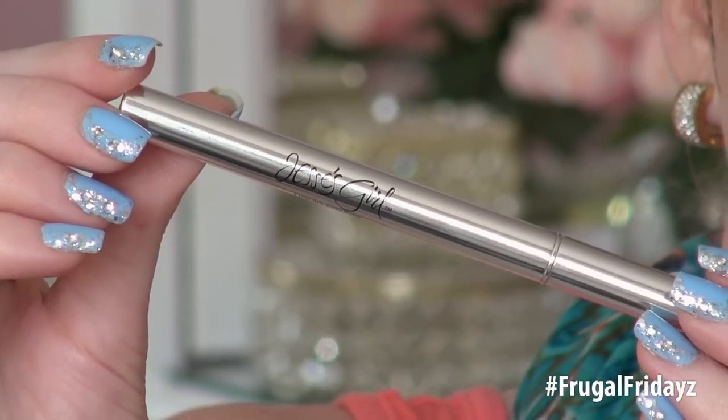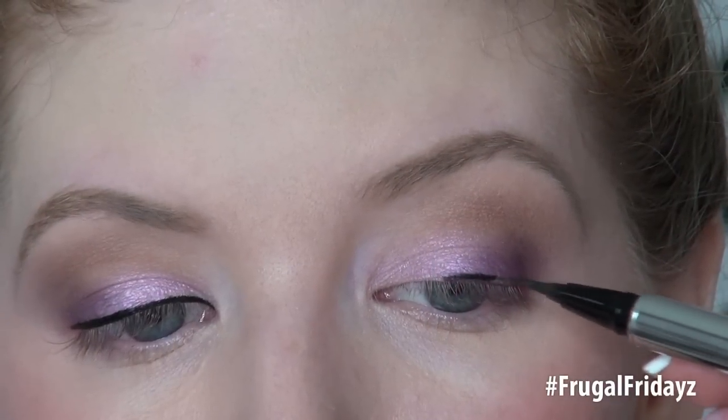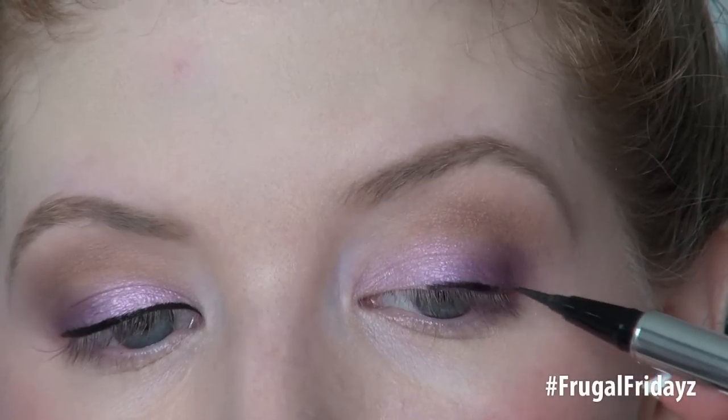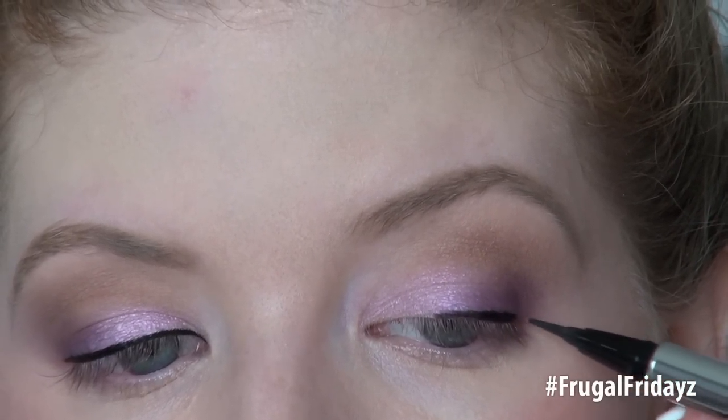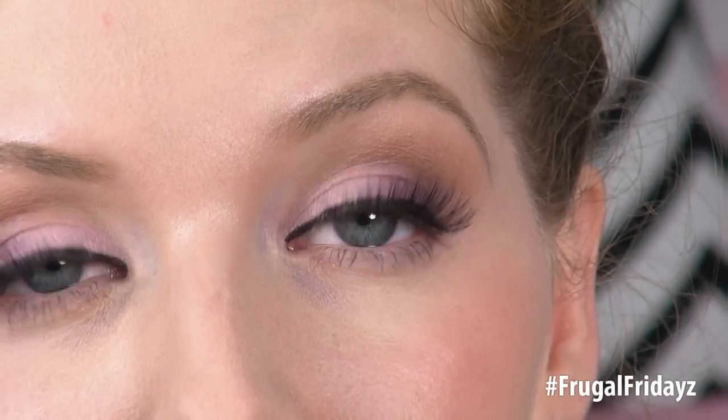Jessie's Girl Liquid Eyeliner is $6.99 in the drugstore. You can find Jessie's Girl products in Rite Aid stores and some Kmart stores, or online on their website. This liquid eyeliner applies very easily. It does require a little bit of layering to get the black pigment to show up, but it doesn't take too much effort. This one stays put all day — it will not smudge, will not flake, does not transfer onto the lids. And it's one of the few liquid eyeliners that I can do a winged eyeliner look with perfectly. There's something about this pen that makes it so easy.